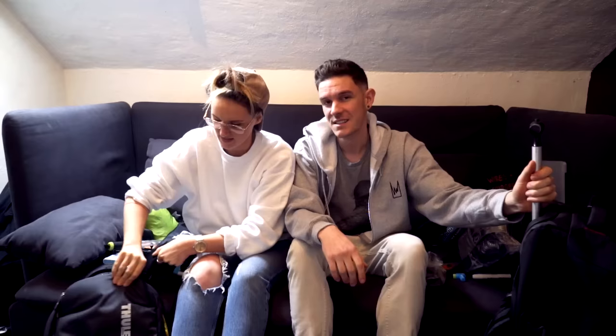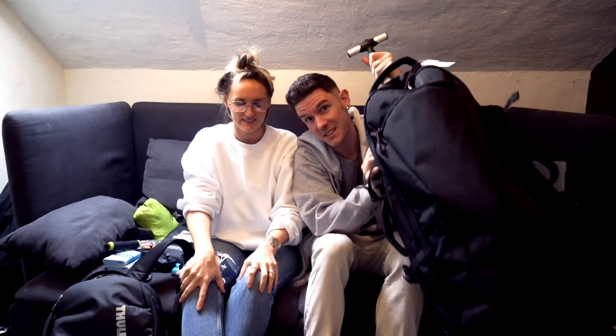Believe it or not, everything we're about to show you is going to go in these four bags - we've got two of the big ones, one each, and these two hand luggage bags, and all of this fits. Unbelievable stuff. Let's start with essentials - essential travel stuff that you need to take with you. This is mainly directed at Southeast Asia or hot countries where there's going to be hot weather and mosquitoes.